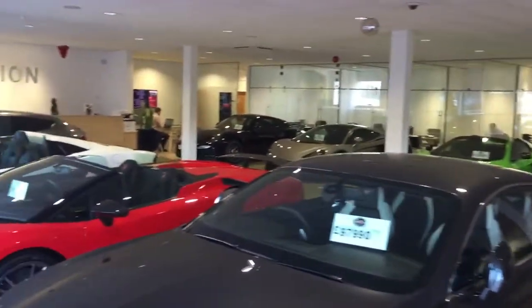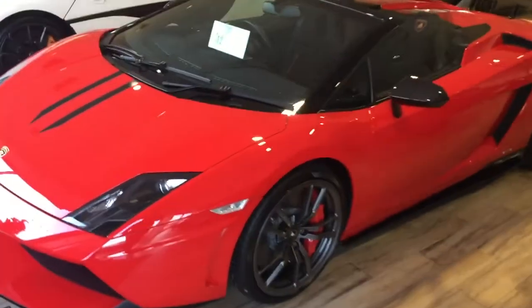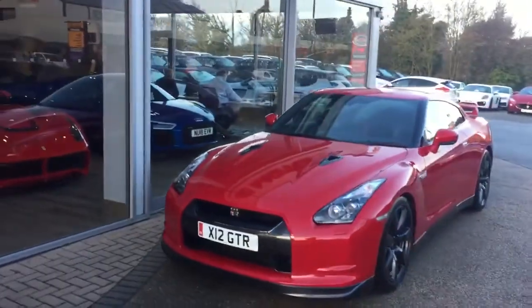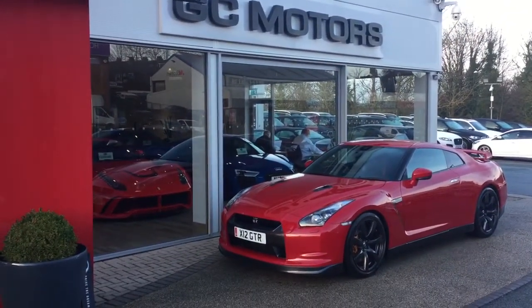A few McLarens at the back, a couple of Porsches as well. So, just taking it outside to the car. As I explained to you over the phone during our conversations, we do prepare our cars to a really, really high standard here at GC Motors.